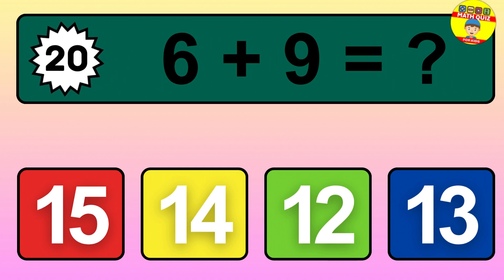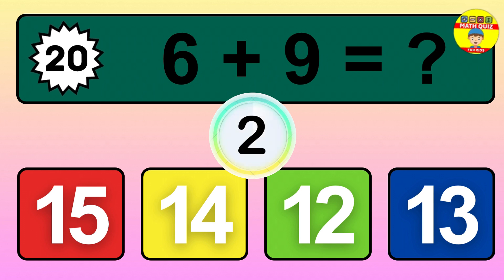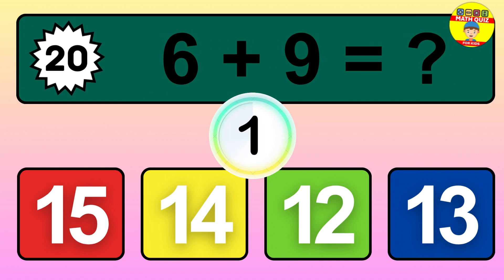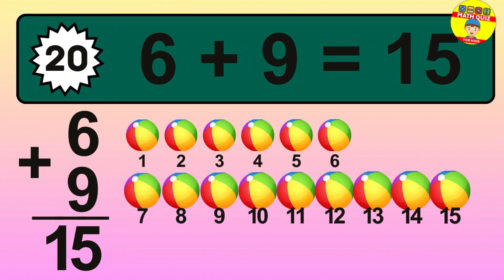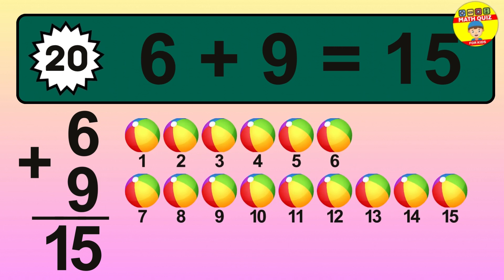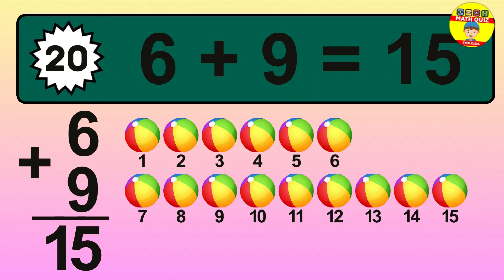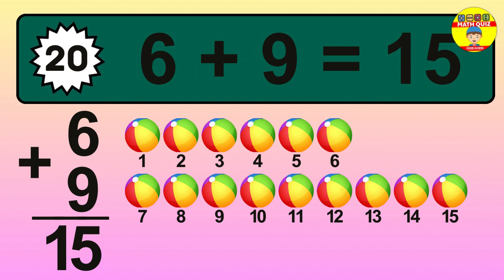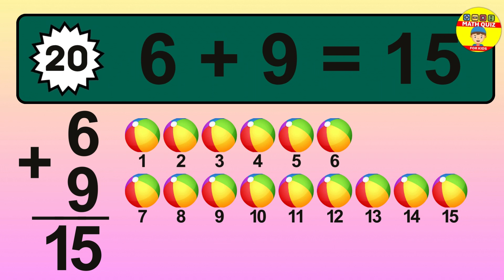Question 20. 6 plus 9 equals what? Let's count it: 1, 2, 3, 4, 5, 6, 7, 8, 9, 10, 11, 12, 13, 14, 15. The answer is 15.